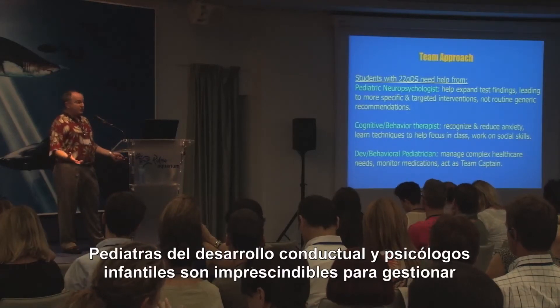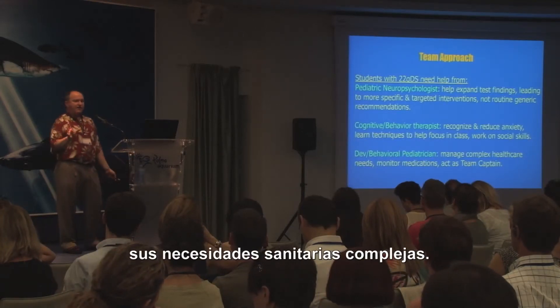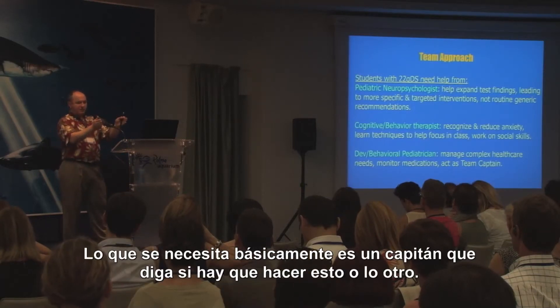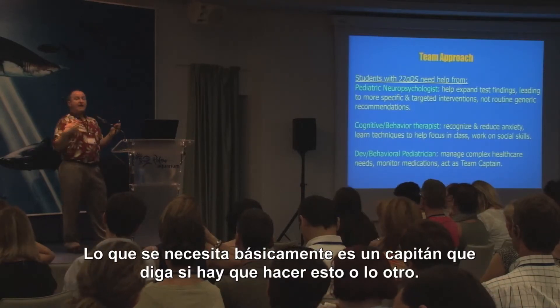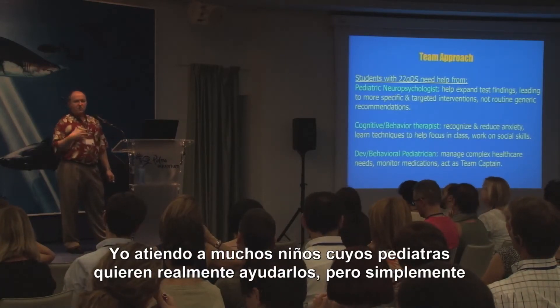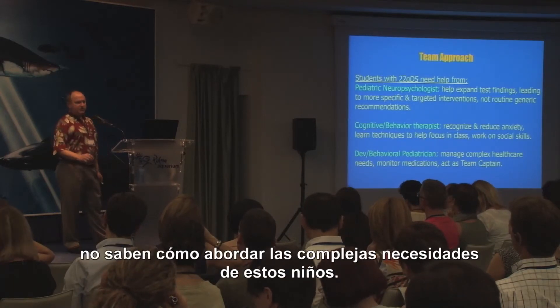Developmental behavioral pediatricians or child psychiatrists are necessary to help manage the complex healthcare needs. You basically need a captain who's going to say, 'okay, now it's time to do this, now it's time to do that.' Many of the children I see, their pediatricians at home want to help, but they really just don't know how to address the complex needs of the children.